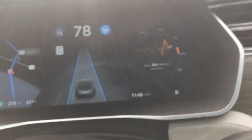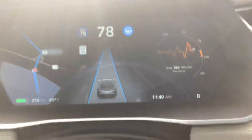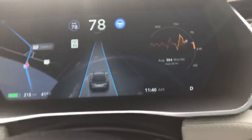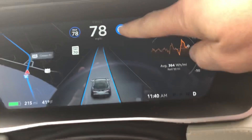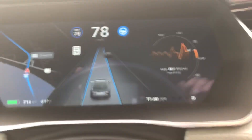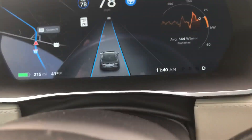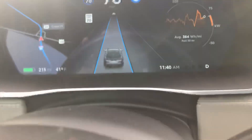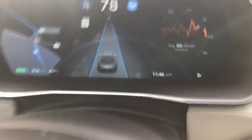If you press it in twice it will engage autopilot. You can see on the screen this blue indicator shows you you're on autopilot, and the blue lines here tell you that the car can recognize the lane it's in.